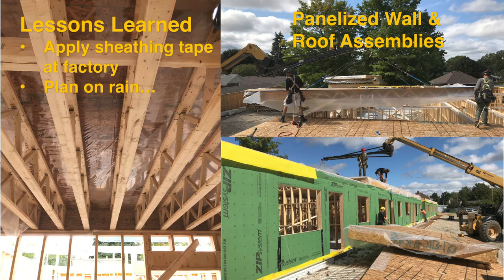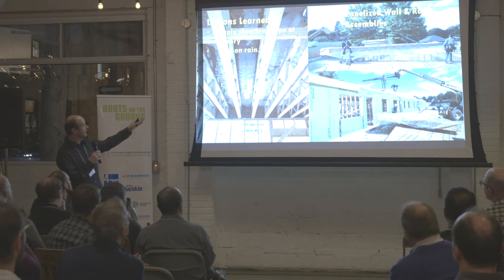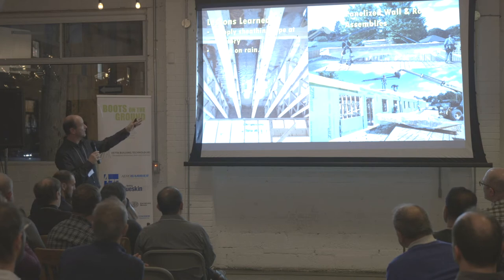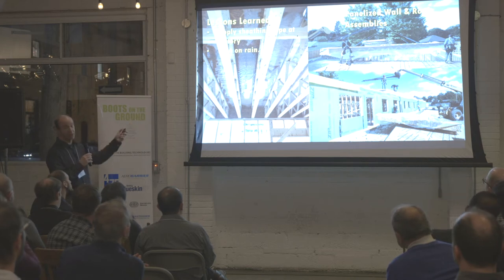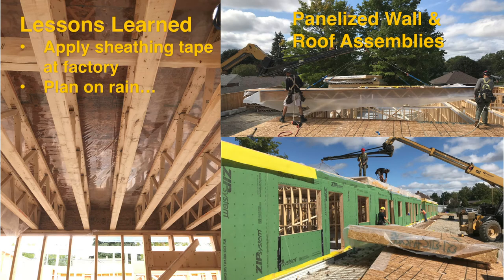The general contractor was able to panelize a lot of the construction. All the exterior walls and the ceiling platform you see being craned into place were done off-site, which made for incredibly speedy assembly. There were some lessons learned along the way — it would have been good to tape the panel joints at the factory. The vapor control was great to have installed at the factory, but it rained like crazy, everything got soaking wet, and every single one of those bays had to be cut open, dried out, and re-installed afterwards. Lessons learned.